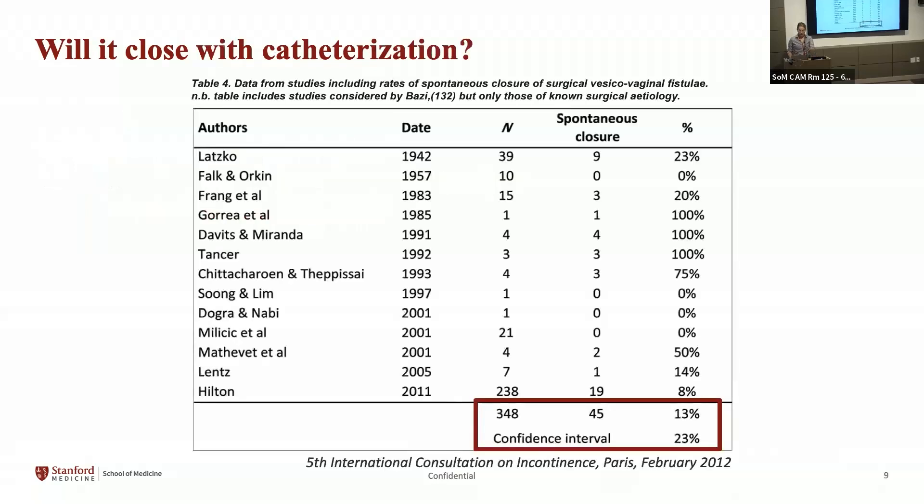Will the fistula close with catheter alone? The quality of data is generally poor, relying on case series. The International Consultation on Incontinence reviewed nearly 100 years of studies and found only 12 relevant case series, many including just one patient, with most patients from a single surgeon in England. Of 348 patients, 45 had closure with catheter alone — a total of 13% with a very wide confidence interval. For obstetric fistula, there are reports of closure rates as high as 30% with early catheterization.